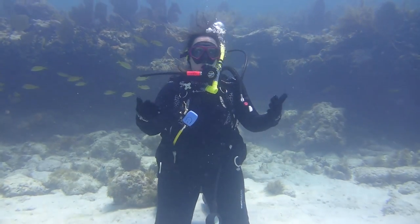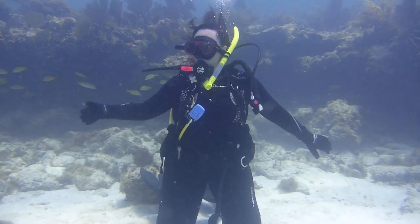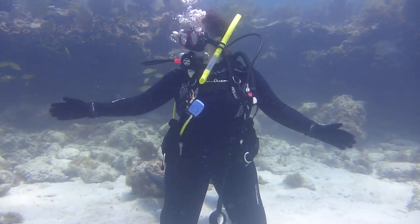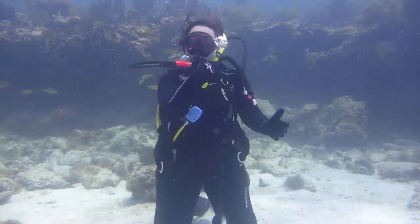Hey everyone, ocean conservation and marine life expert Jaclyn Friedlander here, and this Friday I'm coming to you from underwater in the Florida Keys. Come with me on this scuba diving adventure and let's see what we find.